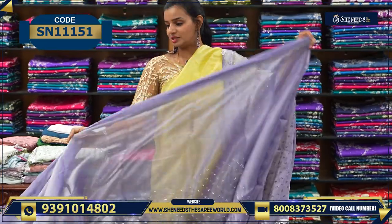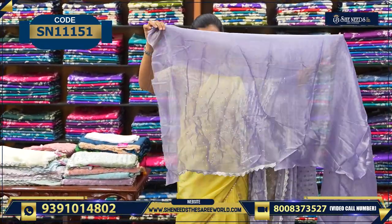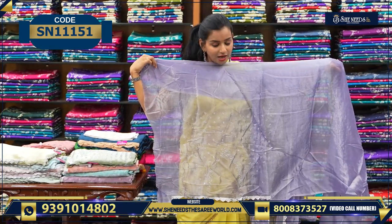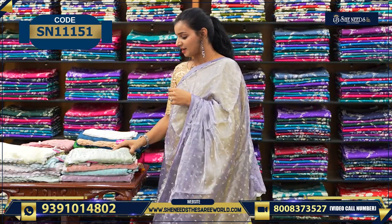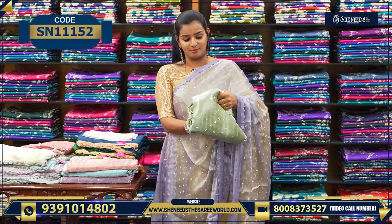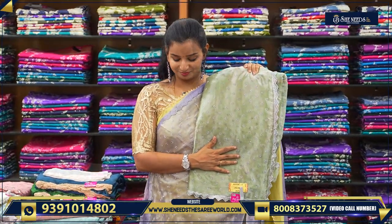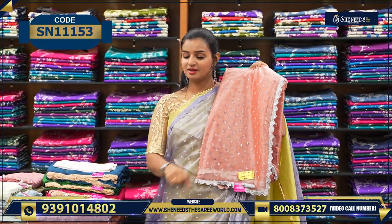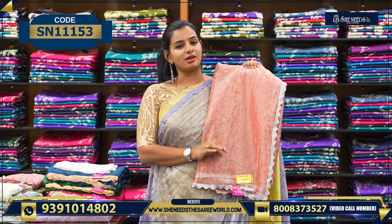The blouse is beautifully stitched — grand look, with sleeves and the back also stitched nicely. The price of this sari is ₹1400. Let's see the colors: this is one color, this is one color. These are all proper work sarees — lightweight to wear and very reasonably priced.